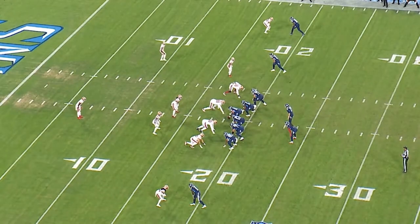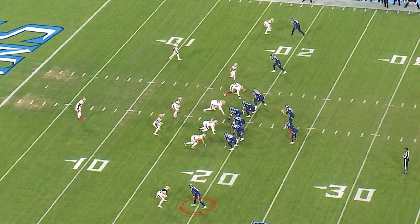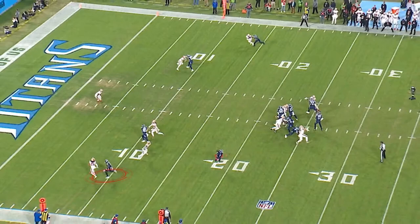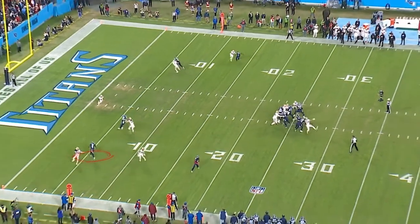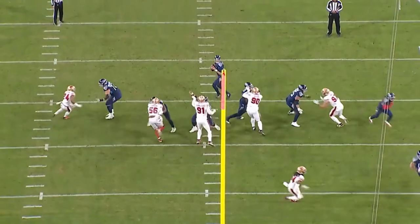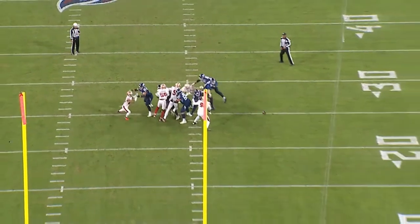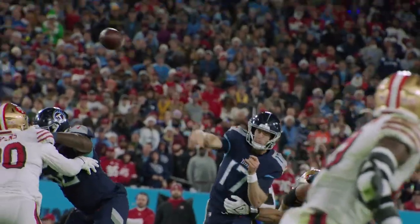We're in the high red zone. Watch A.J. Brown with a beautiful move on the outside — he is in man-to-man. Watch him stick his cornerback to the outside, very precise, then breaks it off. Excellent protection. Ryan Tannehill steps up and delivers a dart to A.J. Brown. Touchdown, Titans.